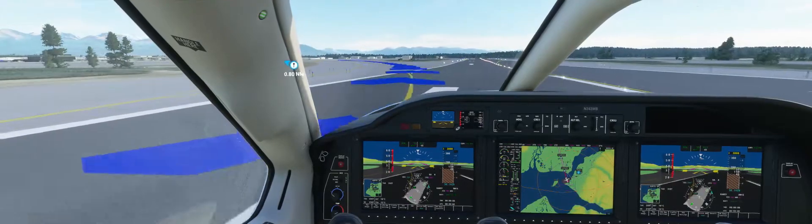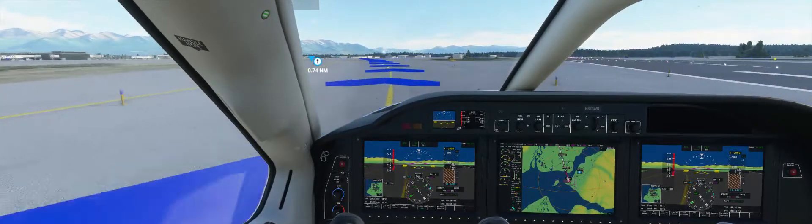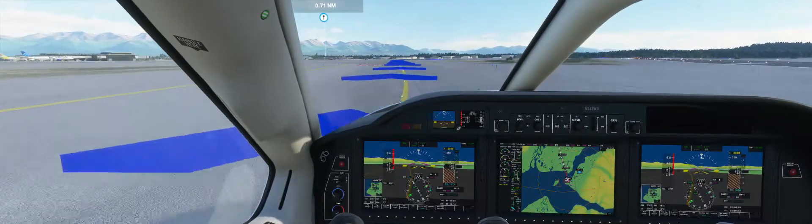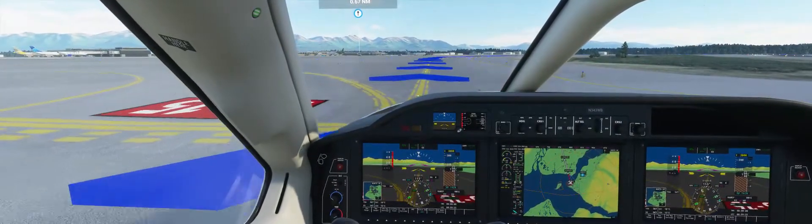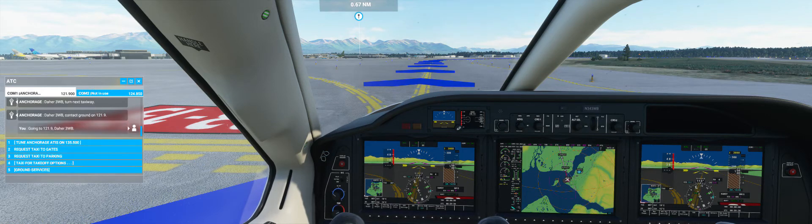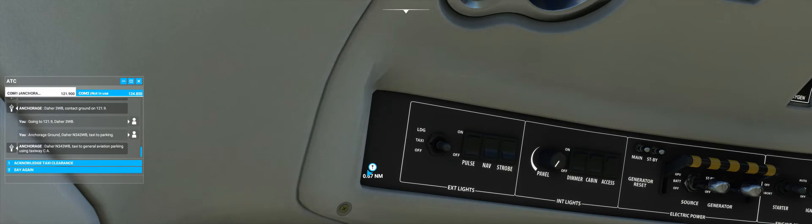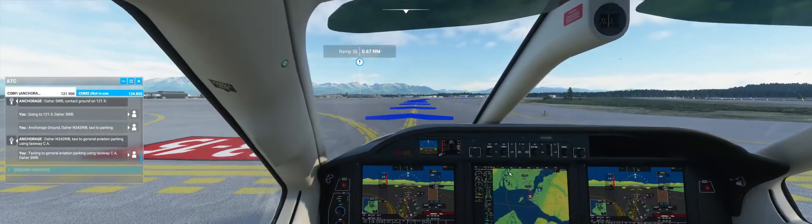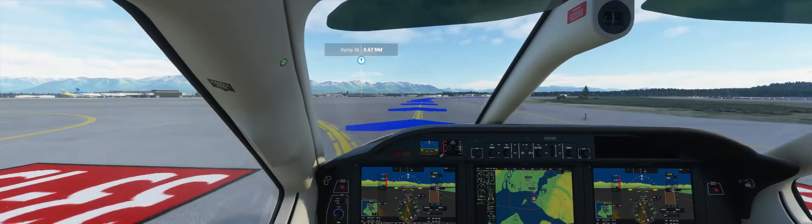Exiting runway. ATC: Dayer Tree Whiskey Bravo, contact ground on 121.9. Going to 121.9, Dayer Tree Whiskey Bravo. Stop here at the limit. Contacting ground. Ground: taxi to parking. Anchorage ground, Dayer Tree Whiskey Bravo, taxi to parking. Taxiing to General Aviation parking using Taxiway Charlie Alpha. Follow the blue arrows to parking.